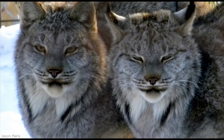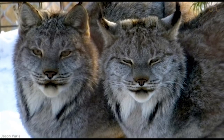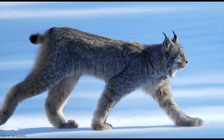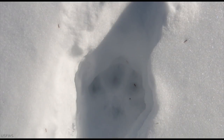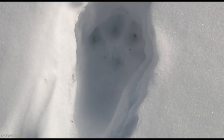Its most defining characteristic is its furry ruff, looking somewhat like a double pointed beard. It also has long furry tufts on its ears and a short tail with a black tip. Its broad oversized paws help this animal to easily maneuver through the deep snow.